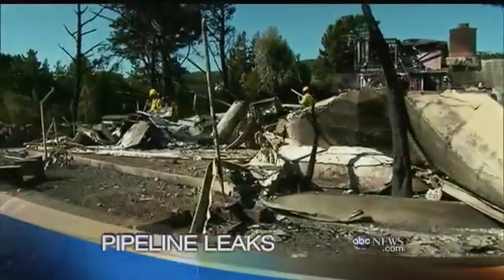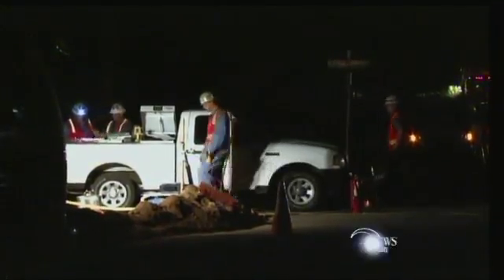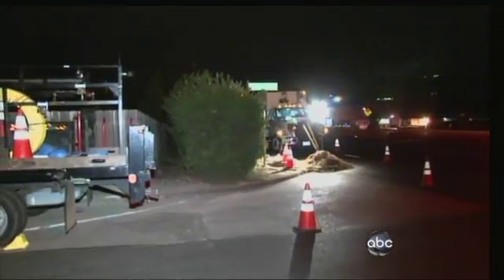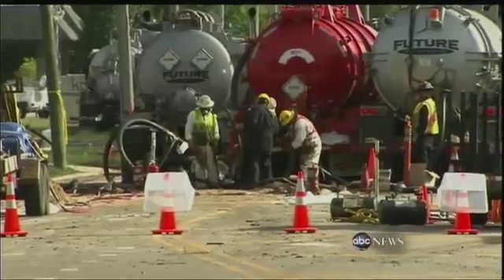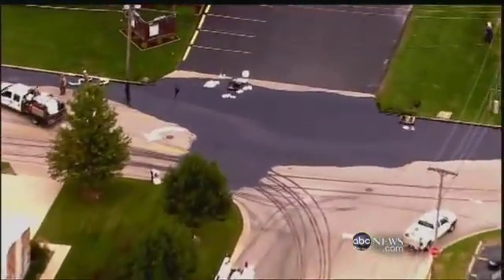The incidents happen every other day in this country. It's something we need to get a clear handle on before it gets worse. In this San Diego neighborhood last night, more trouble seeped from underground — the frightening smell of natural gas forced dozens from their homes. And in Illinois, hundreds of workers scrambled to contain crude oil that gushed for three days from a ruptured main.